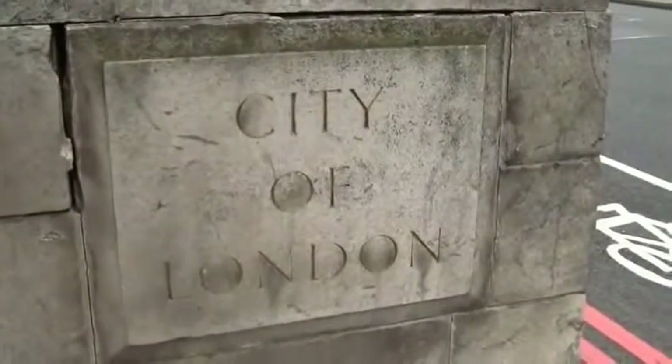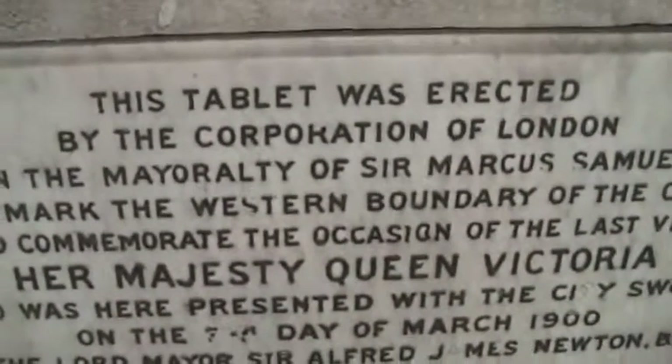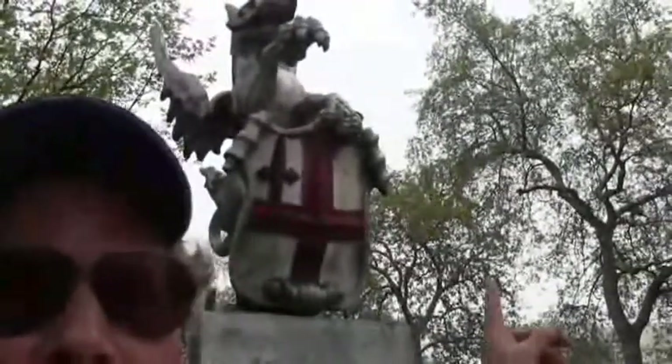And for those of you who didn't know, the City of London is in fact a corporation. As we see here, this tablet was erected by the Corporation of London, and the symbol used is the dragon.